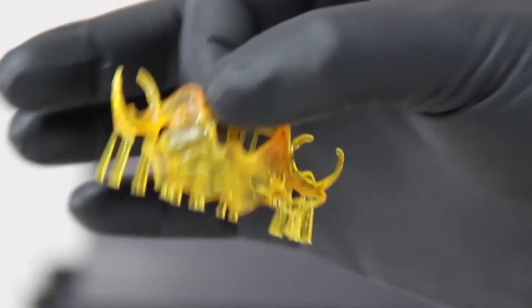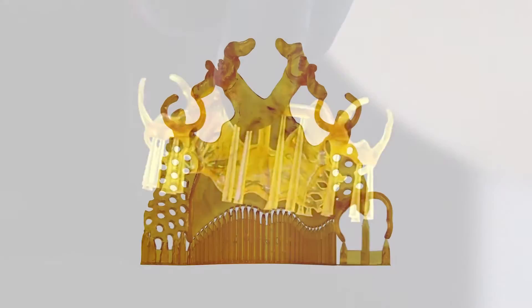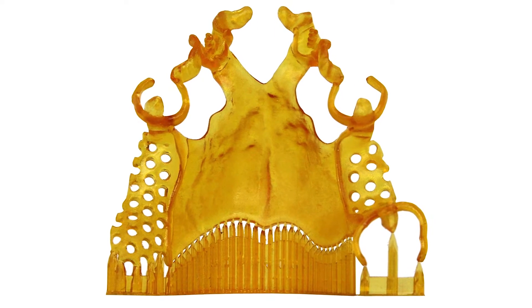The CDLM technology also offers the user the ability to print parts with minimal support structures, thus drastically reducing the time it takes to post-process these parts.